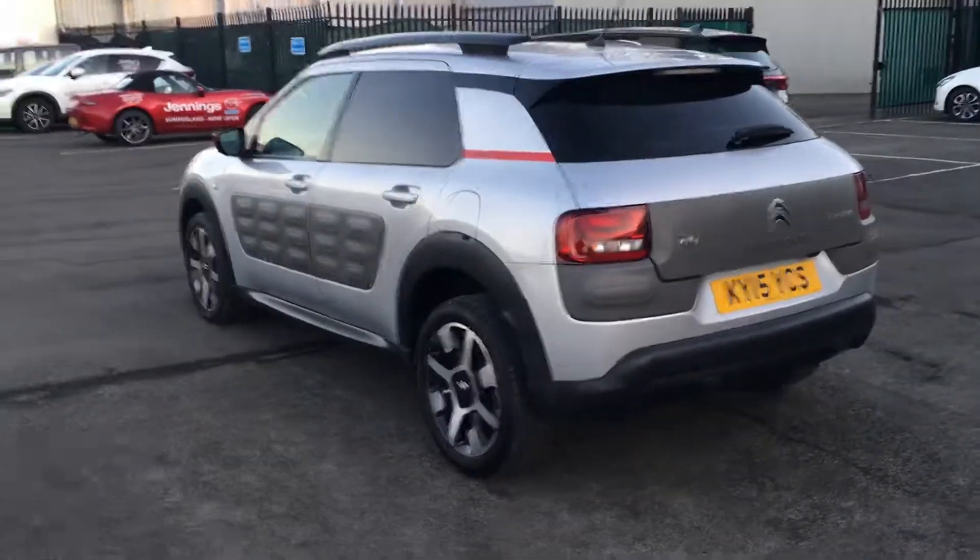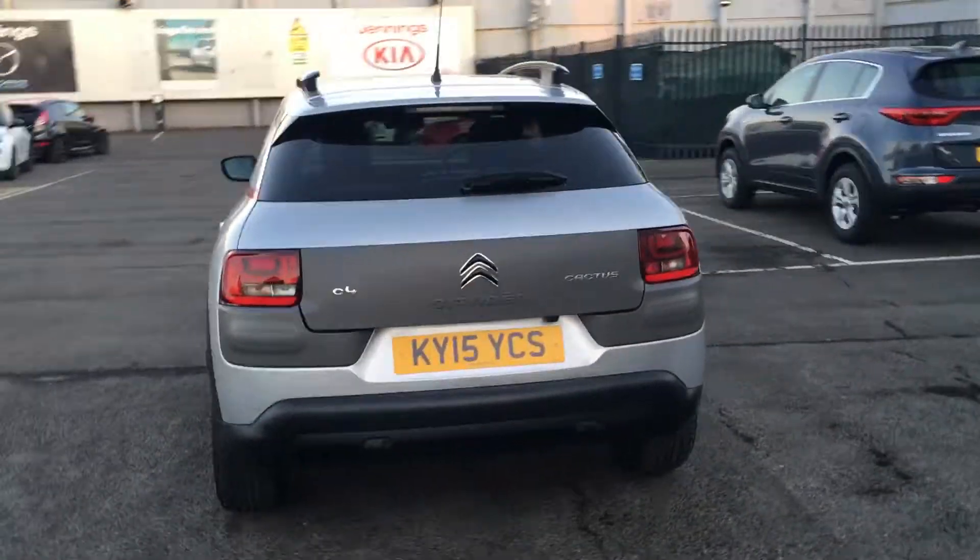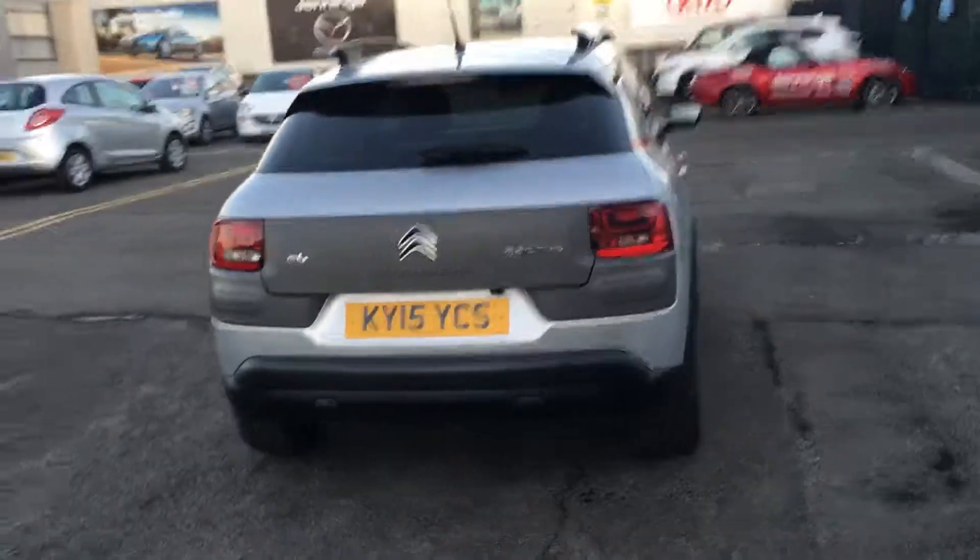It's a fantastic family car and perfect for parking in supermarket car parks with the innovative air bump technology that's on this Citroen.